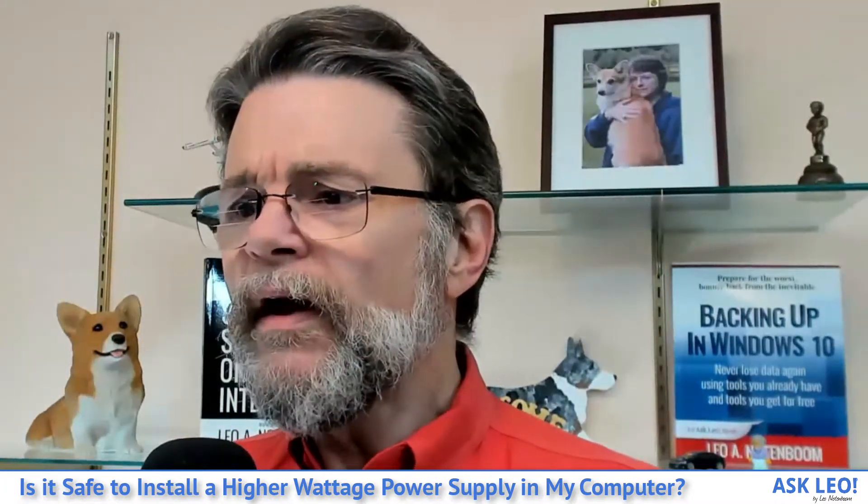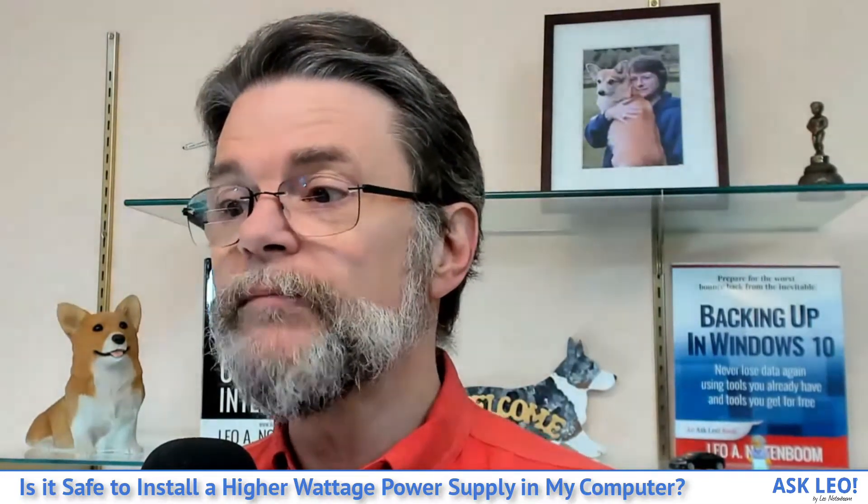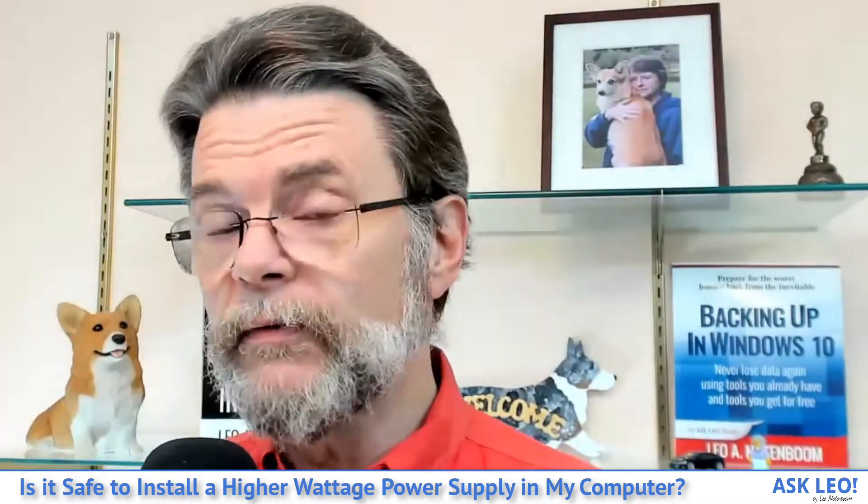I'm Leo Notenboom, this is askleo.com. The question: I want to upgrade my current case that has a 300 watt PSU to a nicer looking case, but it has a 520 watt PSU. Is it okay, and how does the wattage difference influence PC operation? It's quite all right, and if things were working well before, you probably won't notice a difference. Let's look at why, and just what that W means.